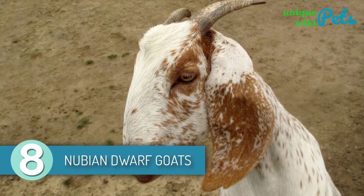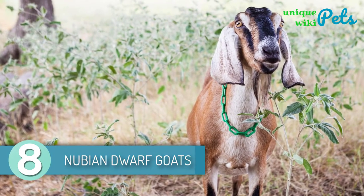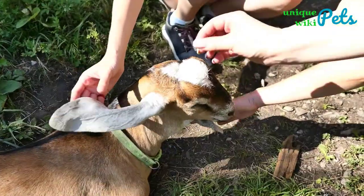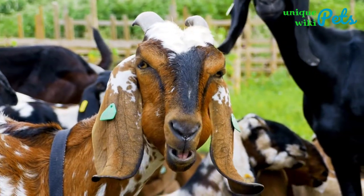Nubian Dwarf Goats are Mini Nubians. Nubians originate from England and they're called Anglo Nubians. One of the best things about this goat breed is their nice butterfat content in their milk, making the taste mouth-watering. Although they have a lovely temperament, they can be quite loud.